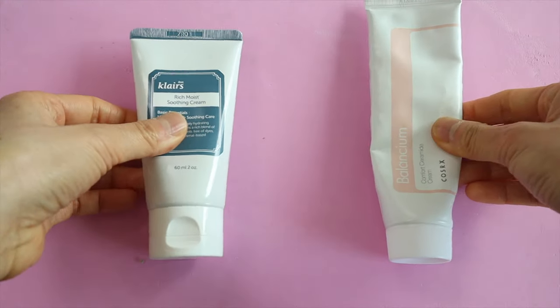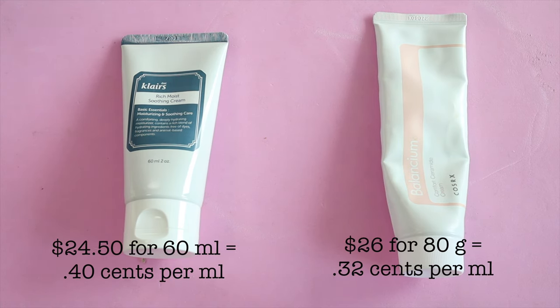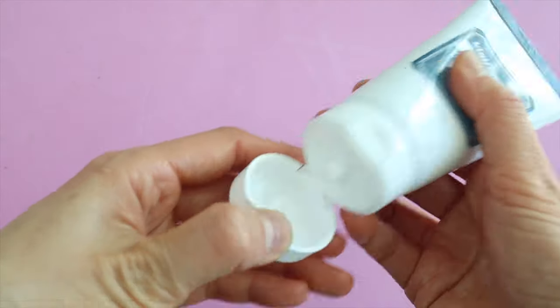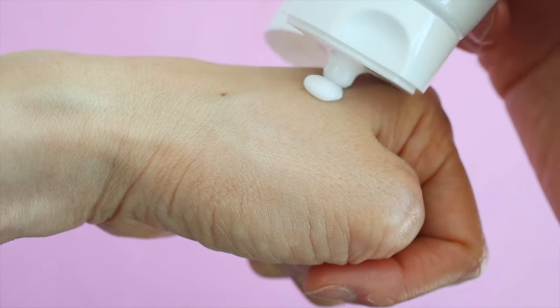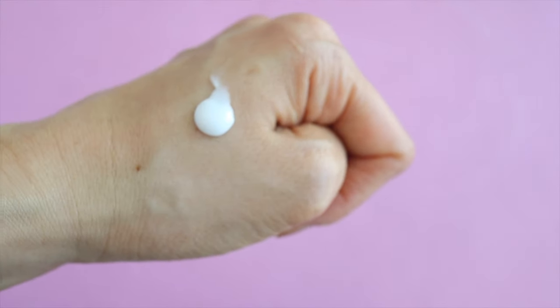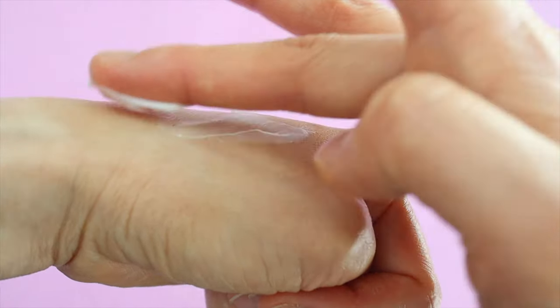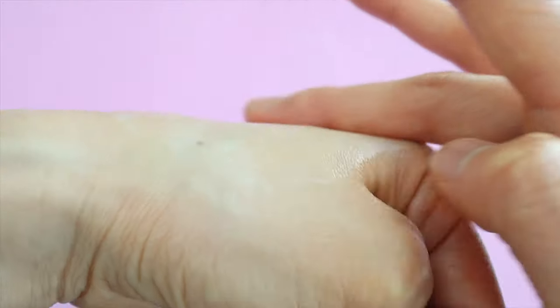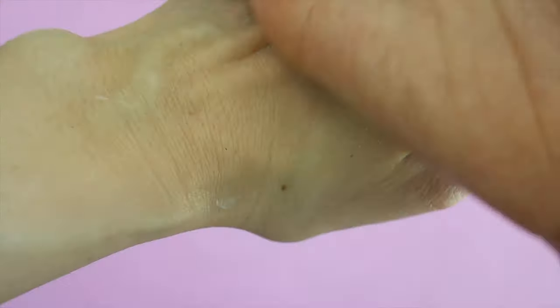Next up is the Rich Moist Soothing Cream by Dear Klairs and the Balantium Ceramide Cream by Cosrx. The Cosrx one is slightly cheaper. The Klairs Rich Moist Soothing Cream definitely lives up to its name — it's very heavy and very rich. It contains beta-glucan, jojoba oil, and ceramides and is supposed to strengthen your skin barrier. It feels really hydrating but it leaves your skin feeling kind of oily, which some people like especially for nighttime because it seals everything in, but personally I don't really like the oily feeling.